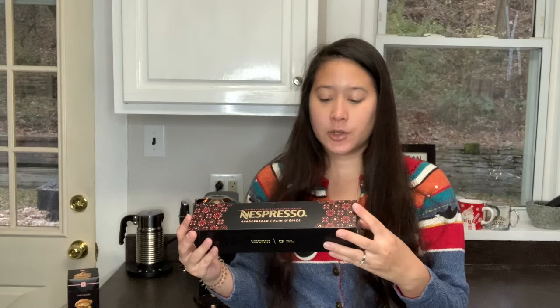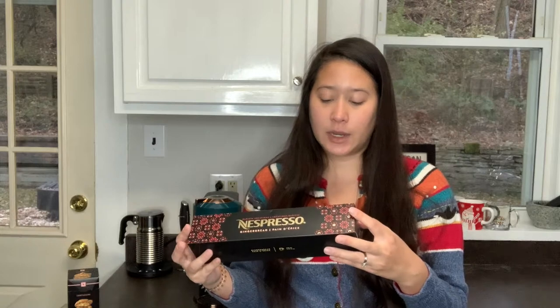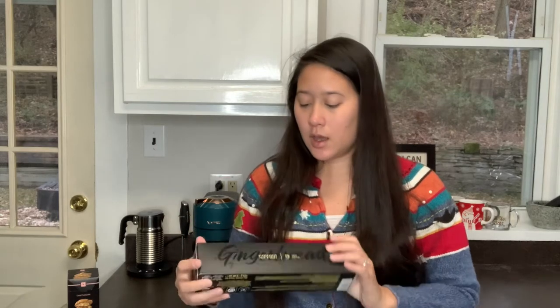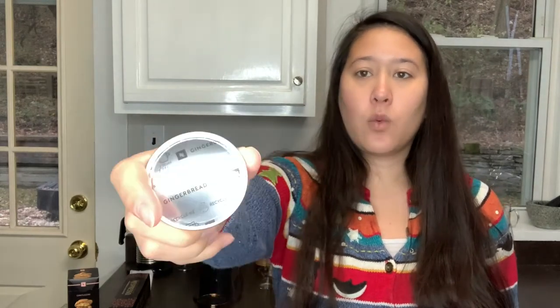Why we love it: in Barista Creations Gingerbread, the gingerbread flavor runs through our smooth base blend of Latin American and African Arabicas. The spicy taste is a warm complement to the coffee's round cereal notes. I've heard that the gingerbread is not like a super strong taste, so we'll have to see. It is a 7.77 fluid ounce pod, and this is what it looks like — it matches the box, it's really pretty. You kind of want it to taste good because it's so pretty.